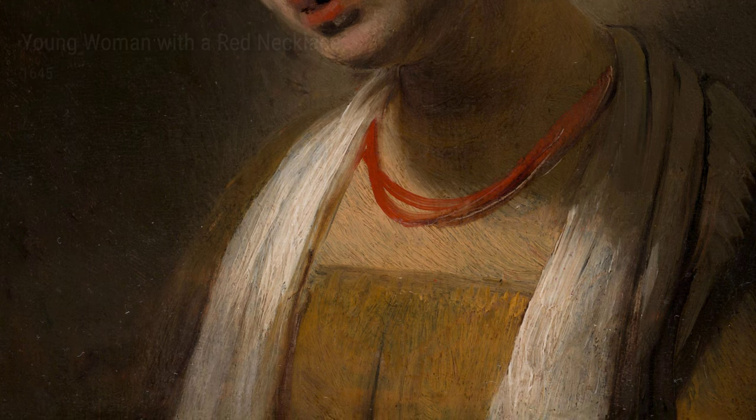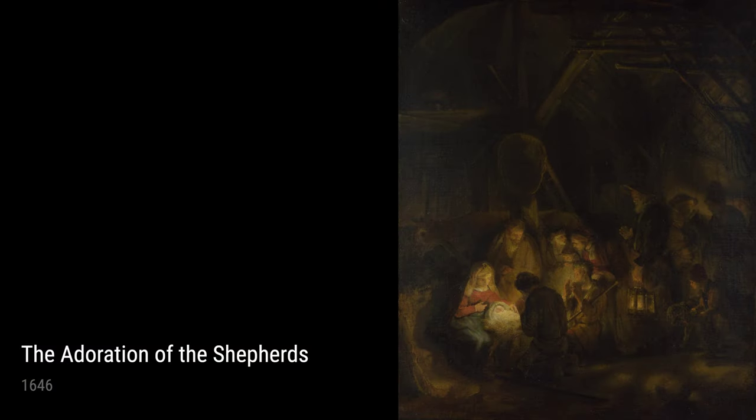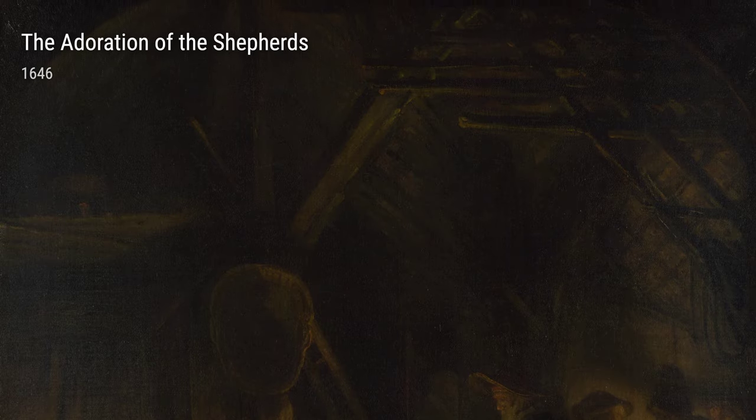Let's not forget The Adoration of the Shepherds from 1646. This painting showcases the humble shepherds paying homage to the baby Jesus. Rembrandt's use of light and shadow creates a sense of awe and reverence, making it a truly powerful piece.